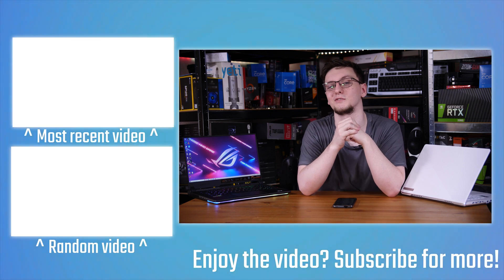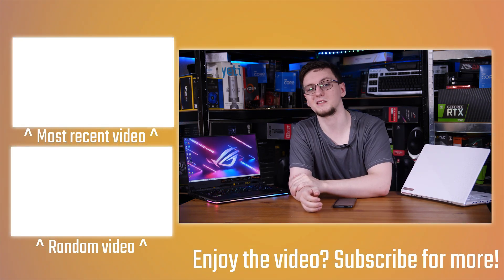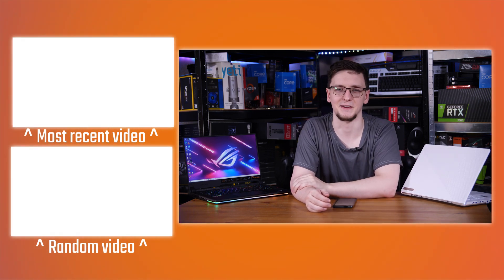Plenty of videos on the end cards to check out. And that's pretty much it. If you have any questions, leave those in the comments down below as well. Thanks for watching. I'll see you on the next video.